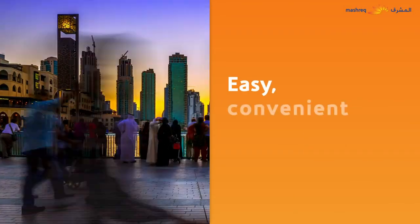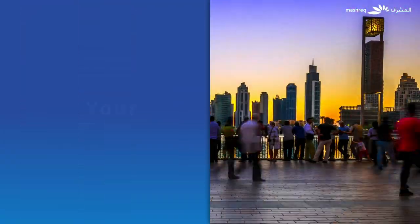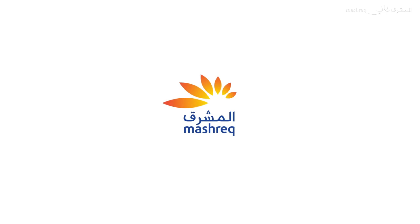Easy, convenient and secure banking. Your way. Mashreq Bank. We make possible.